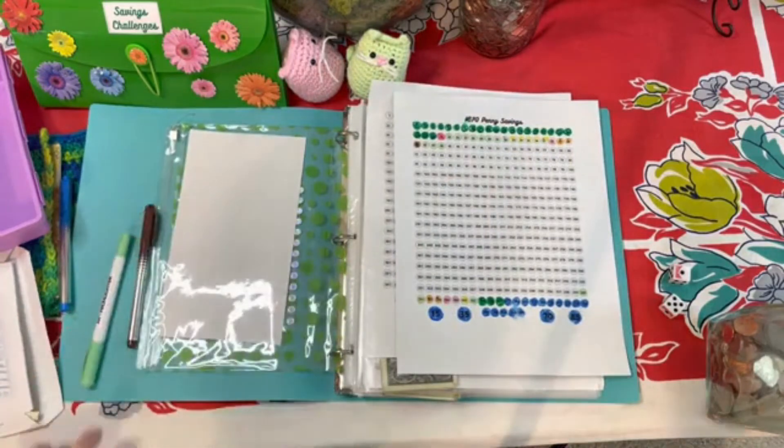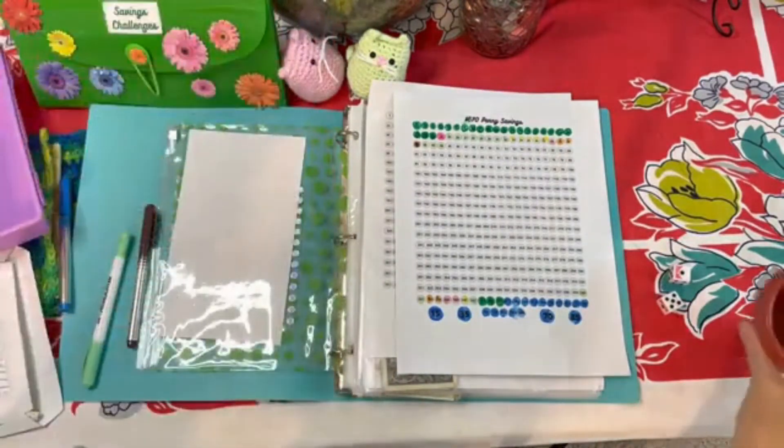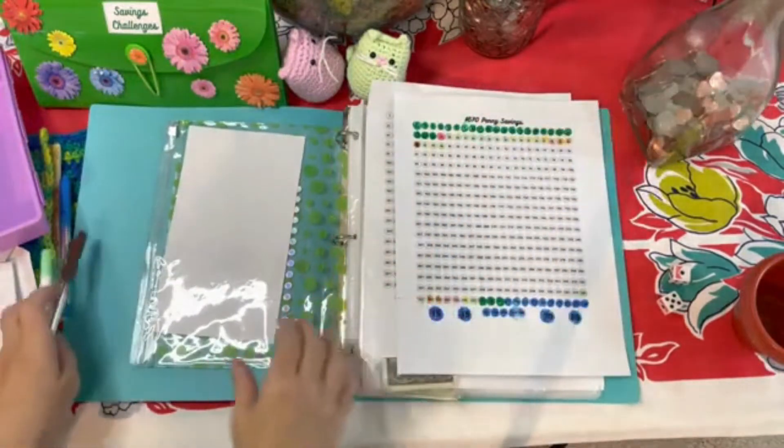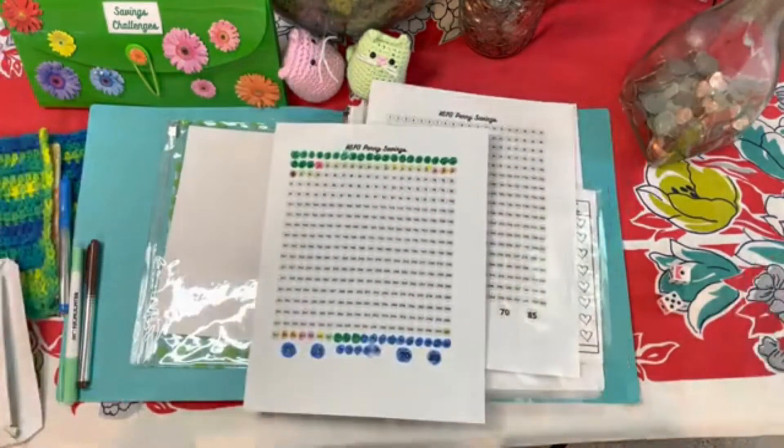Now that we've done that, we're going to get into our savings challenges. Hopefully I can get this going a little bit smoother than usual. So, savings challenge binder there. First we're going to start with my paying off an elephant — dollars for paying off an elephant.